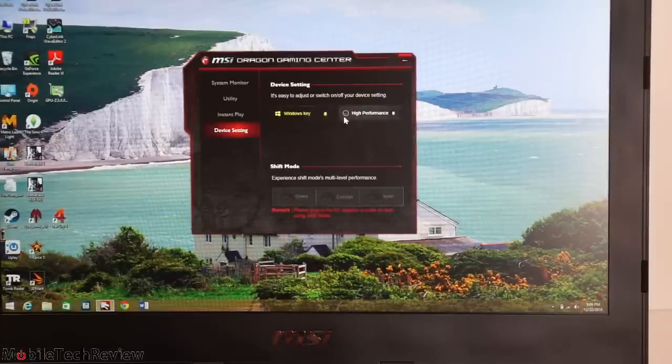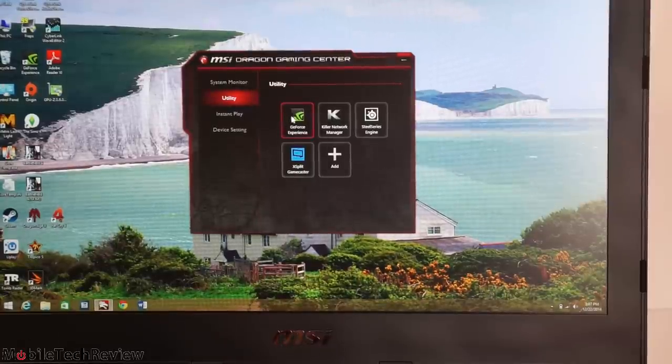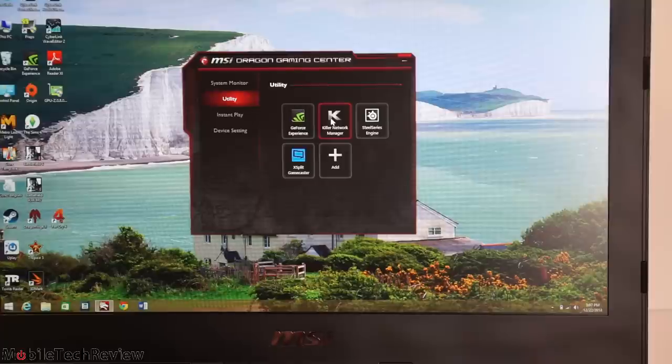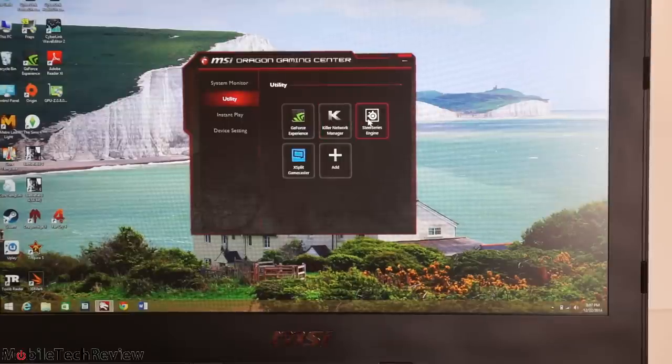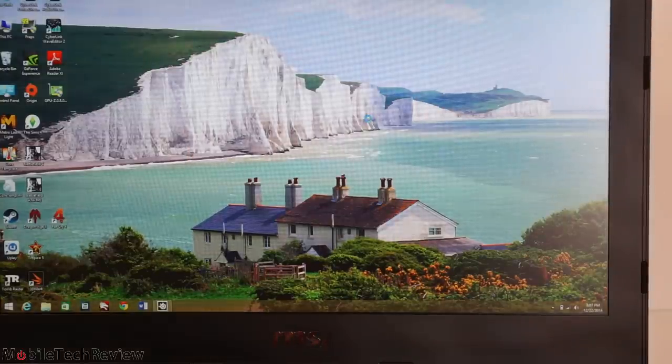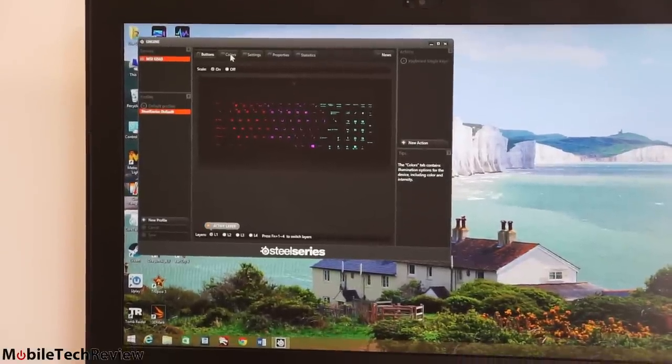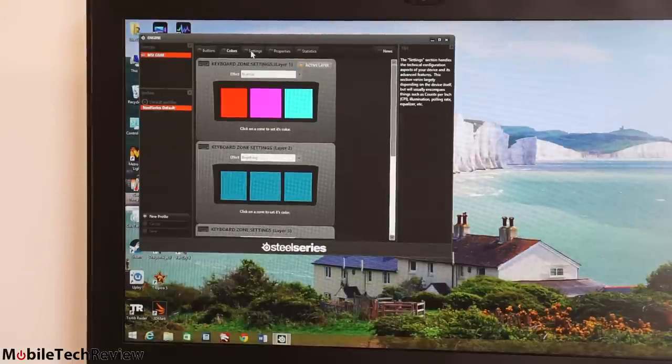In device settings you can choose high-performance mode and enable or disable the Windows key. There are also shortcuts to NVIDIA GeForce Experience and Killer network management for both wired and wireless. This has dual-band Wi-Fi 802.11ac with the Killer N1525 card — we're getting max speed even 30 feet from the router. And then we have access to the SteelSeries Engine, where you can control the backlighting, set macros, and all that good stuff.